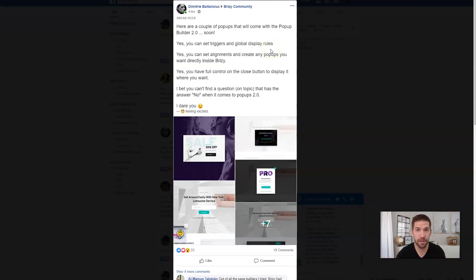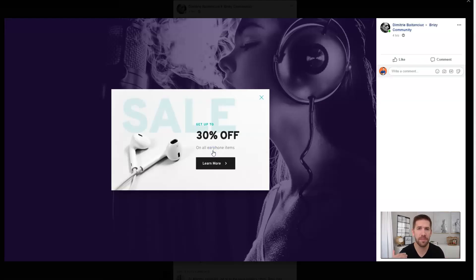So what is the feature? The feature is the new pop-up builder, and this is coming very, very soon. It's one of those features that Breezy has known they needed to launch — when Elementor came up with theirs and more and more of the builders are using pop-up features, we knew that it needed to come to Breezy as well. Dimitri just shared something in the group, and I wanted to make sure that more people saw it. Here's what it looks like.